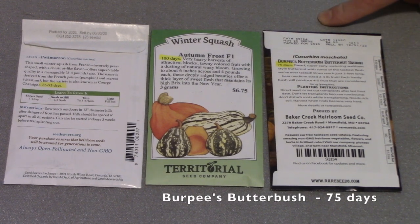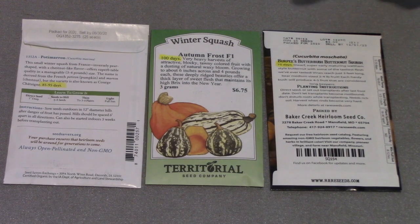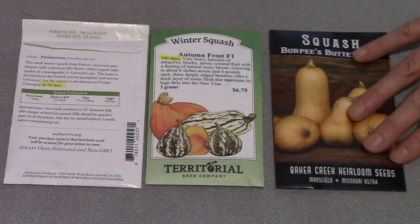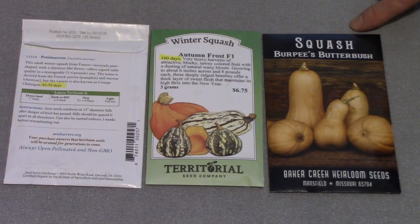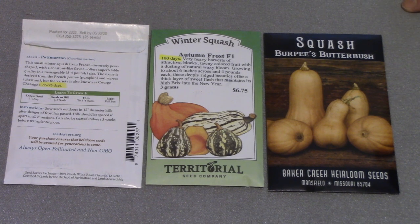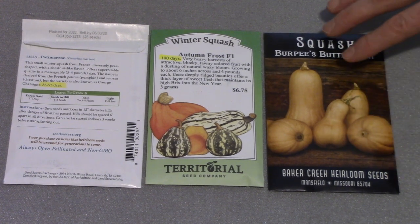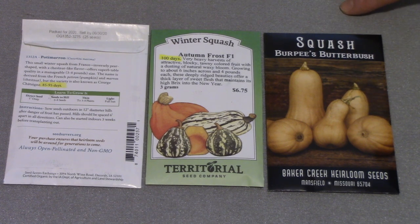Now this one I'm very excited about — this is Burpee's Butterbush Butternut Squash. I love Butternut Squash but they always need quite a long time to mature. Well, a gal who occasionally comments on my Facebook page told me about this one and it only needs 75 days to reach maturity. I ordered them as soon as I heard that and I've already received them. These are a really nice size butternut squash and I feel very confident that they should produce well in our growing season.